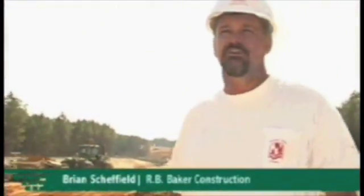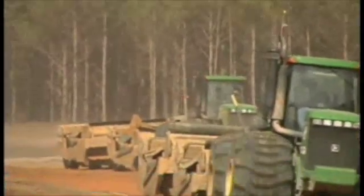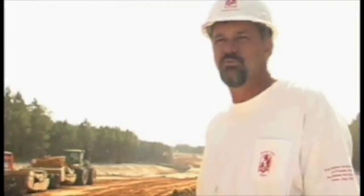I'm Brian Steffield, project superintendent with RB Banker Construction Company, on the US 1 widening project. It's roughly an 11-mile project with 2.2 million yards of dirt to be moved. These scrapers have good load capacity, with a minimal amount of time loading the pan.